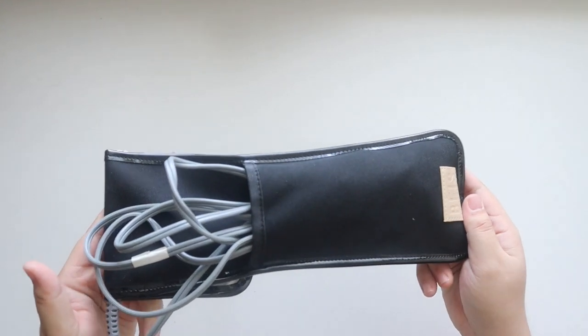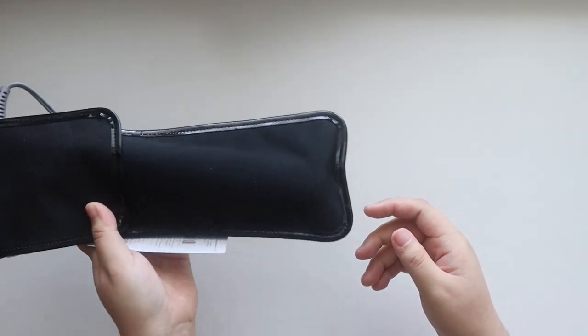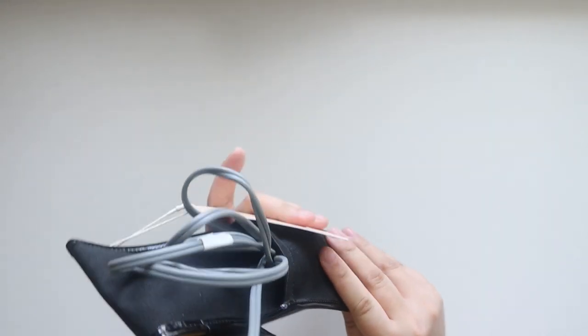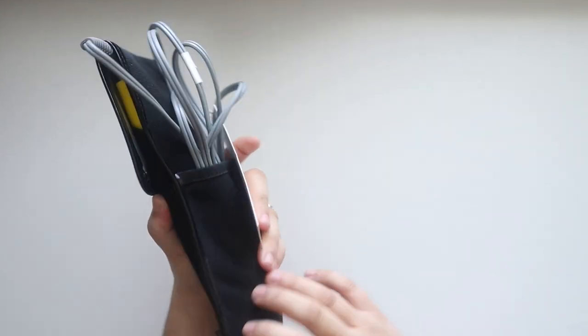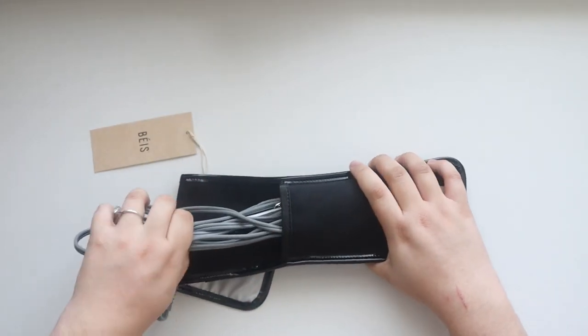You can tuck the cord into the back pocket and it's ready to go — ready to throw into your suitcase or even a big bag if you're taking it to straighten your hair at the airport.